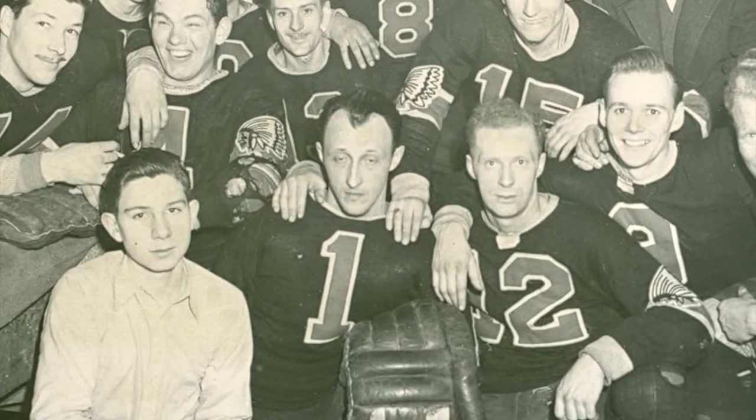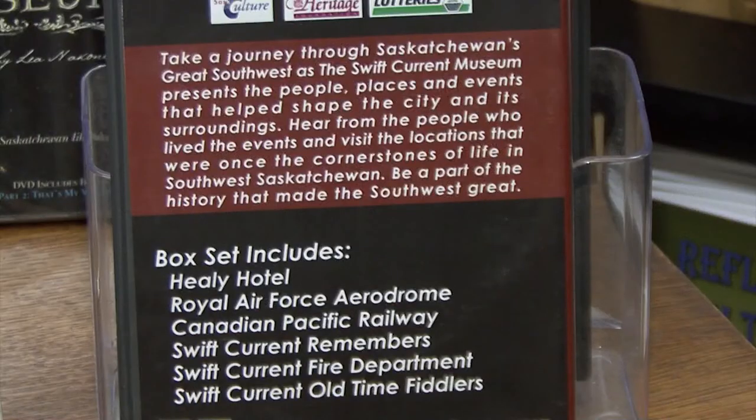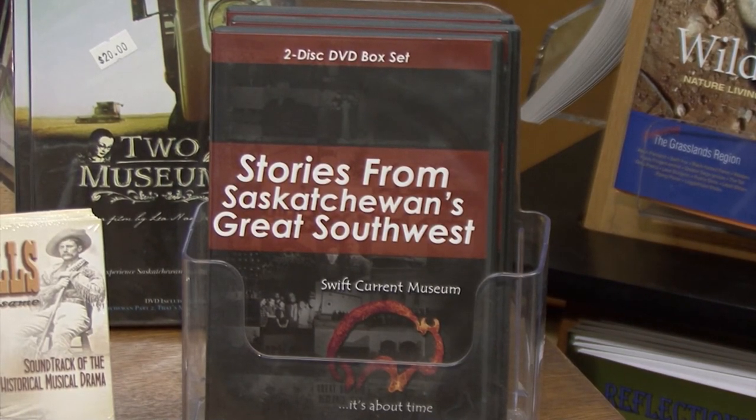The History of Hockey in Swift Current, 1900–1967, is the seventh video in the series Stories from Saskatchewan's Great Southwest, produced in partnership with the Swift Current Museum and Southwest TV News. Copies of the box set of DVDs are now on sale at the Swift Current Museum.